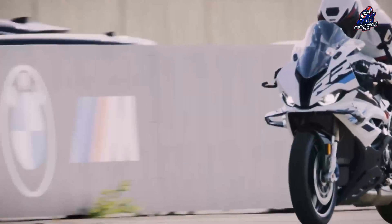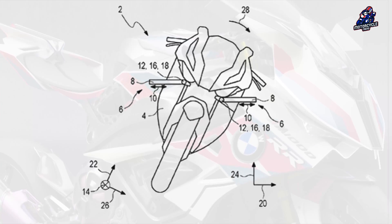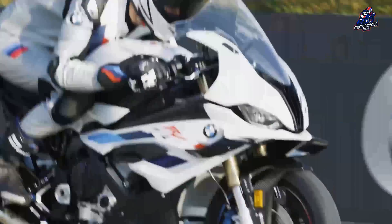The patent shows that BMW designed the system so that the winglets are always parallel to the road surface, regardless of the angle of the motorcycle. This directs valuable downforce in the right direction, which is really cool, although not for ordinary drivers.